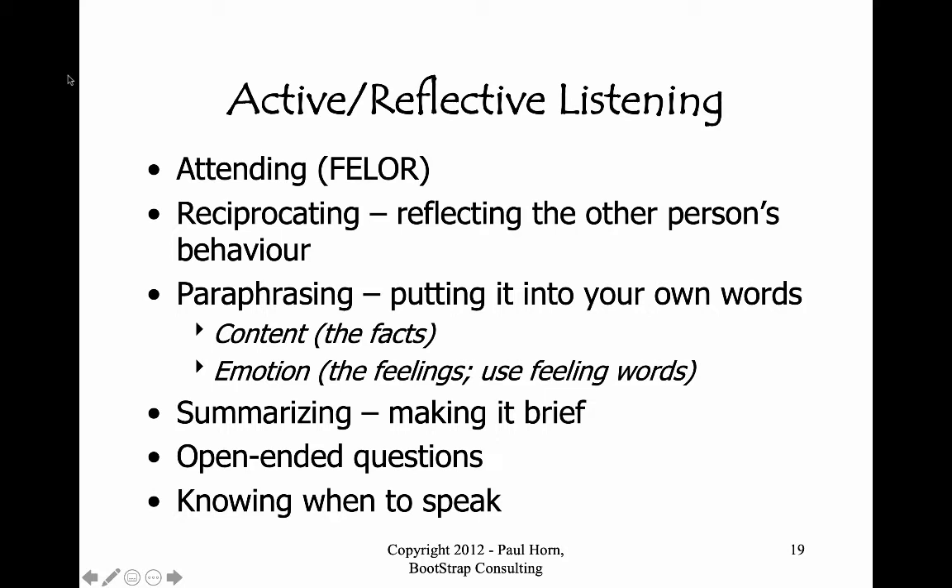Paraphrasing typically takes practice, and also takes presence and thought. After a person speaks, it's really important to skip a beat — take a little bit longer pause than you might think. You can let your facial expression or a sound fill that space, like a 'hmm' or a little nod. This will allow people to know that you're really trying to digest what they said.